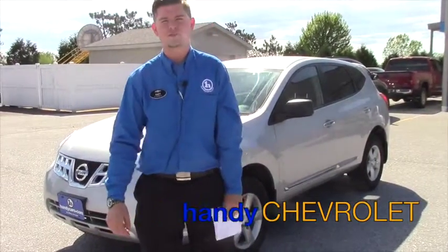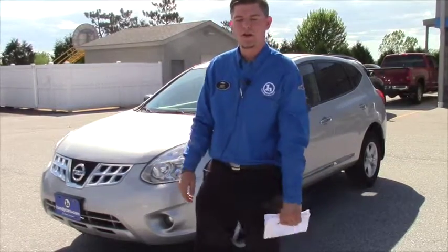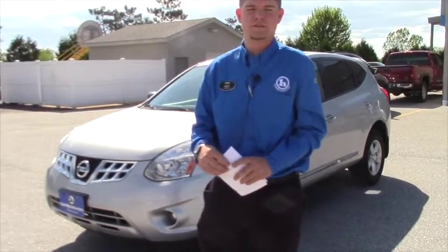Hey Sarah, this is Matt from Handy Chevrolet. I just want to thank you for your inquiry on the 2012 Nissan Rogue. I just want to go over a few of the features and benefits from this vehicle.